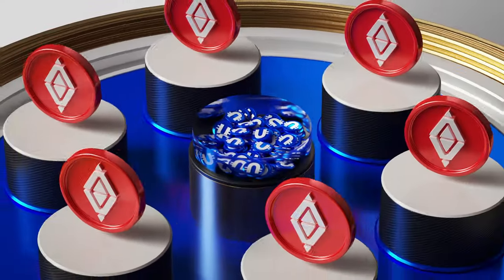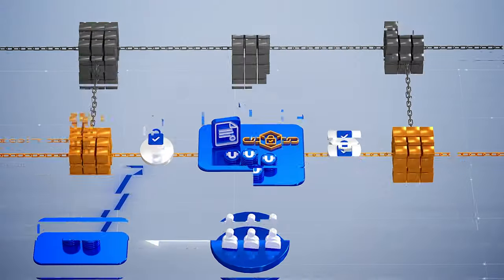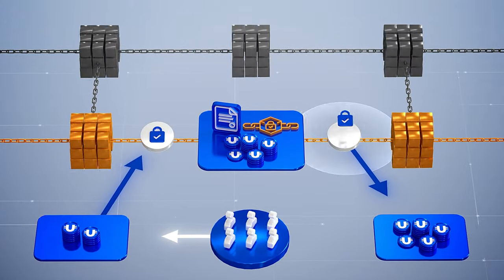By entering into a split contract you send tokens to a pool where they are frozen for an extended period. For this the blockchain issues split for you.